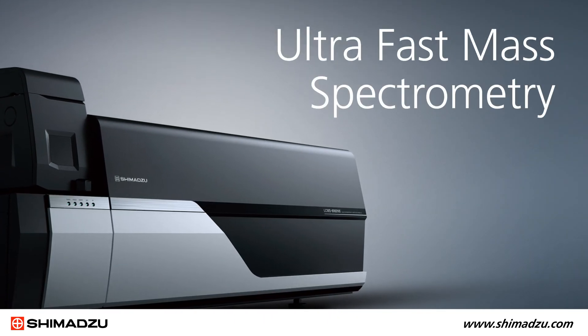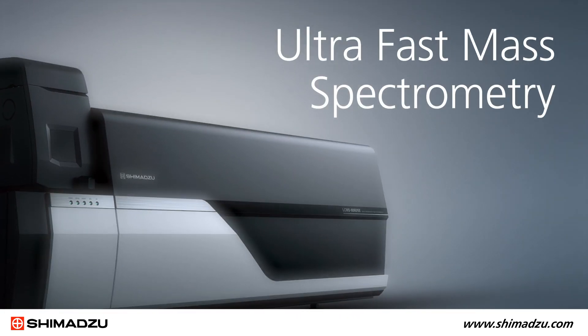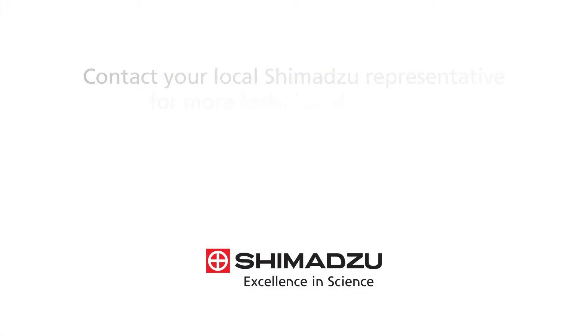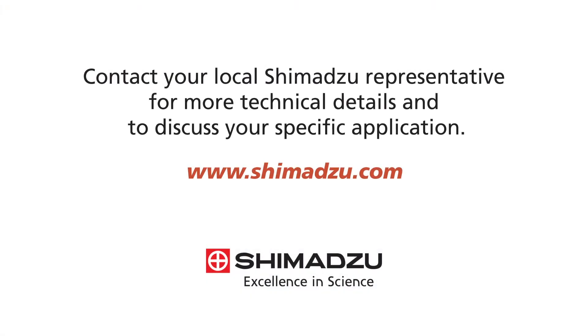Shimadzu UFMS delivers the speed, sensitivity, and robustness that together increase your productivity. Contact your local Shimadzu representative for more technical details and to discuss your specific application. Excellence in Science — Shimadzu.